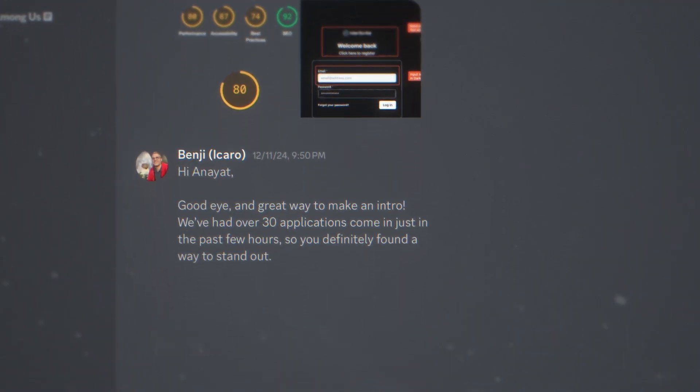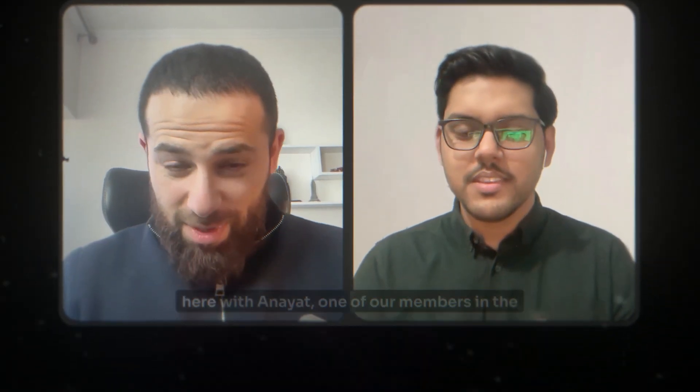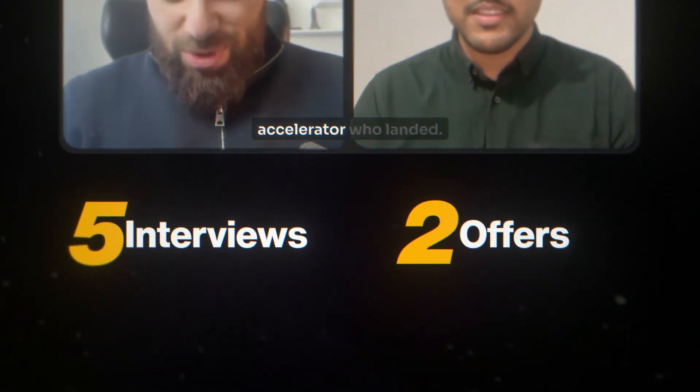This is what the CEO replied: "Hey Anayat, good eye and great way to make an intro. We've had over 30 applications come in just the past few hours, so you definitely found a way to stand out." But Anayat didn't stop there — he used the same strategy for other companies as well. The result: five interviews and two job offers in just 20 days.